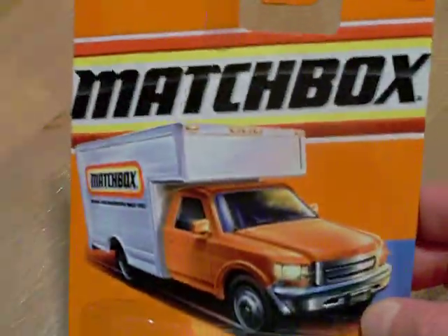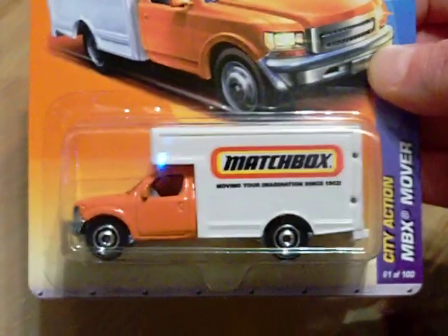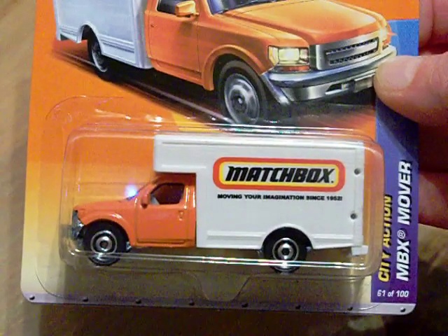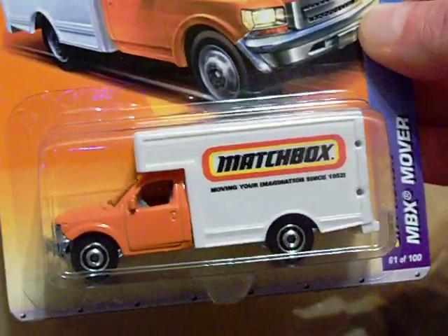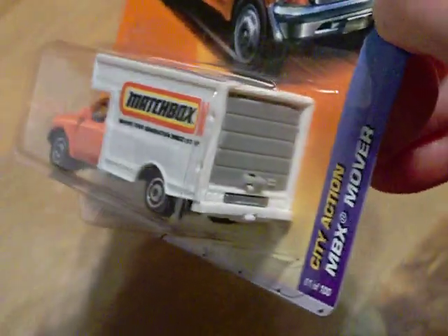I've also been looking for this Matchbox car, and I was lucky to find it. It's a City Action MBX Mover with the Matchbox logo on it. It's a pretty nice little truck, and the back opens — it has a little see-through top.